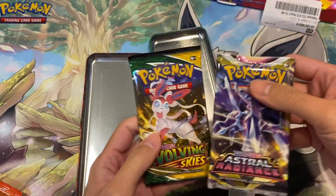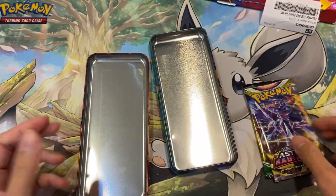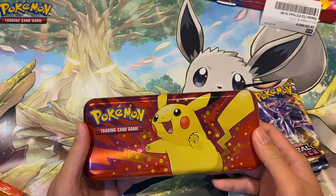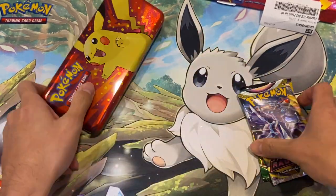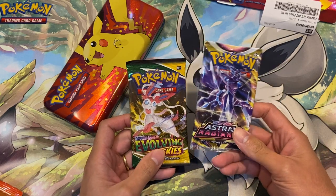We get Evolving Skies and Astral Radiance — nice! So if you give this to little Timmy as a gift, it's not too expensive at £8.99, cheaper than a mini tin. You get a nice pencil case with a very smiley picture and two packs as well, so what more can you ask for really?